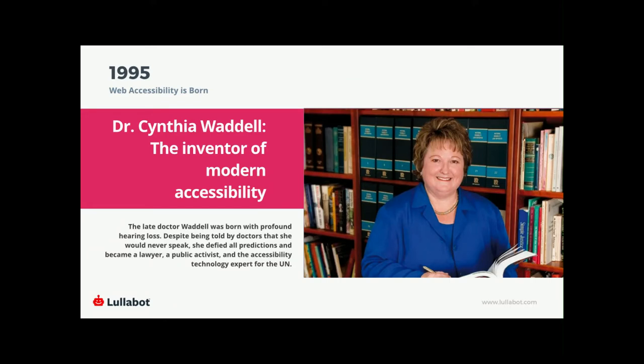Dr. Waddell was born with a profound hearing loss, and her parents were told by doctors that she would never speak. She defied all predictions — she became a lawyer, a public activist, and the accessibility technology expert for the UN. She excelled at pretty much every level. Unfortunately, she did pass away a few years ago, but she's a legend — look her up, she's amazing.